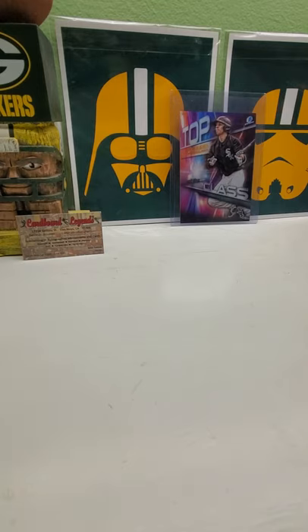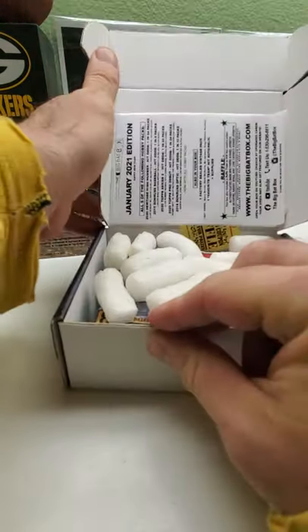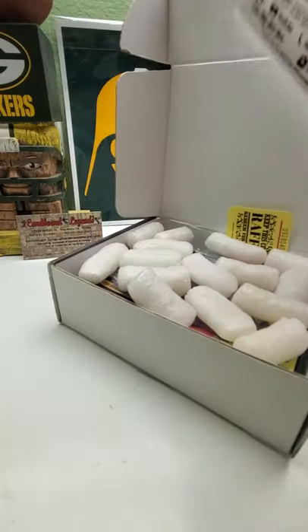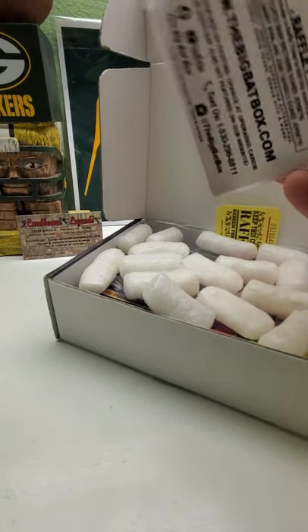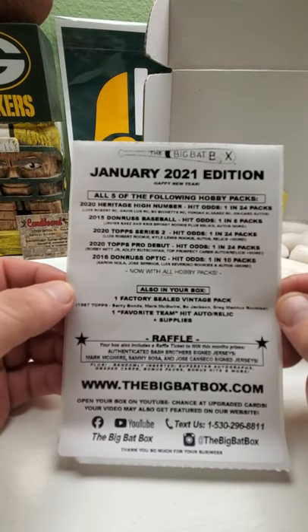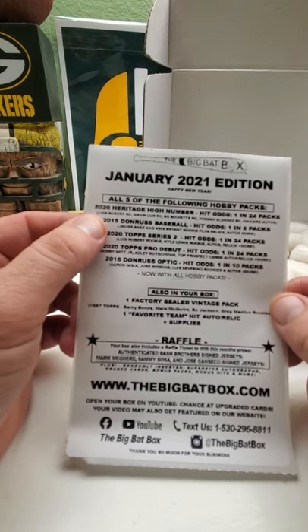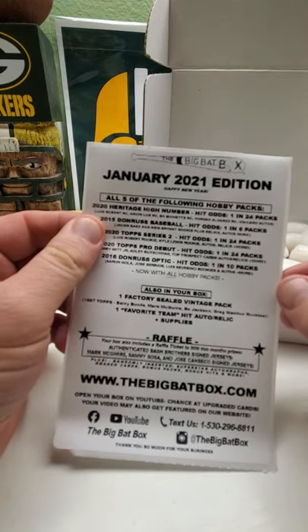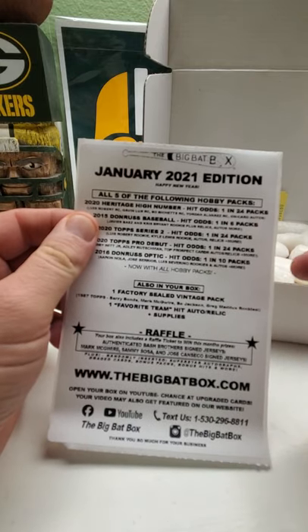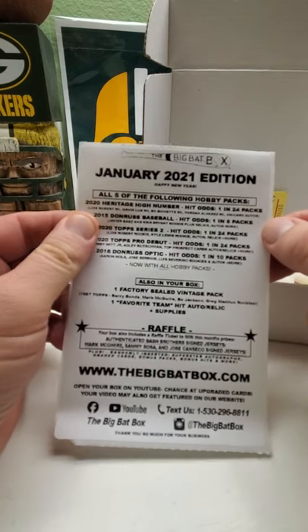Hopefully we can get the special chase pack in this box — would be very nice. So let's see what we got. We got to wrap the tickets. We have the following five hobby packs: 2020 Heritage High Number — we just opened up a box of that last night, hit odds are one in 24 packs.